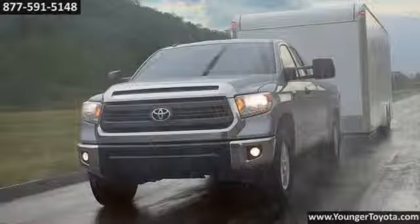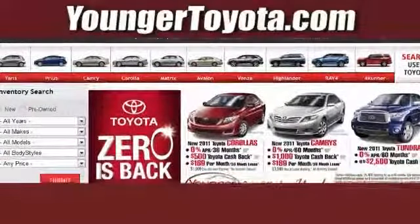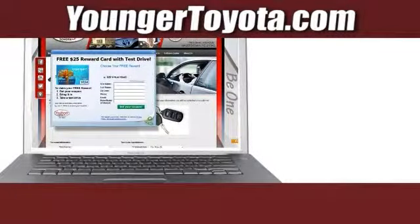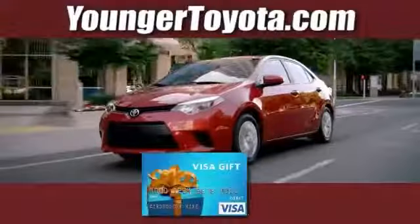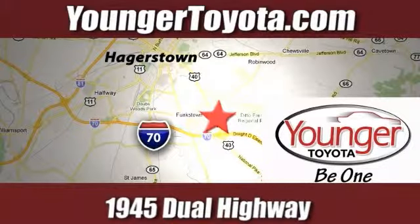The 2015 Toyota Tundra. Visit our website at YoungerToyota.com, or if you're already on the website, fill out our coupon form. Stop in for a test drive and receive your free Visa gift card. We're conveniently located at 1945 Dual Highway in Hagerstown, Maryland.